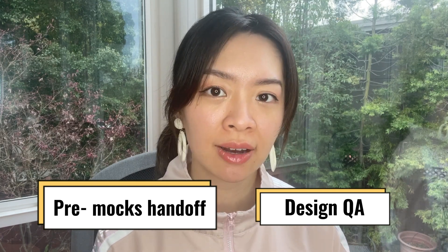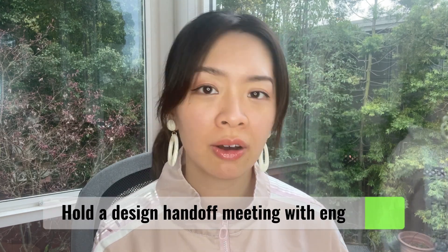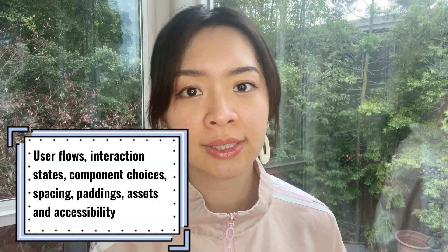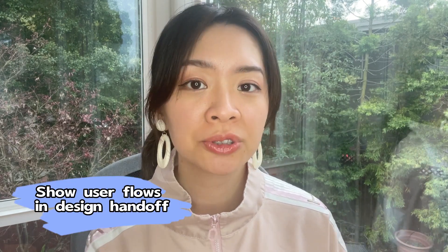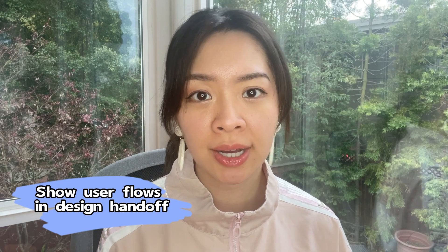Next, I'd like to go over my process of handing off designs to engineers. I usually break it down into pre-mock handoff and design QA. Let's focus on the pre-mock handoff stage first. In this stage, I would hold a design handoff meeting with engineers to socialize the finalized design spec, answer any questions, and reach alignment on timeline and visibility of design implementation. There are a few things engineers need more details on — for example, user flows, different states, use cases, component choices, spacings, paddings, and accessibility specs. To clearly communicate how users can interact with screens and navigate from one to another, it's important to provide a bird's-eye view by showing different user flows.